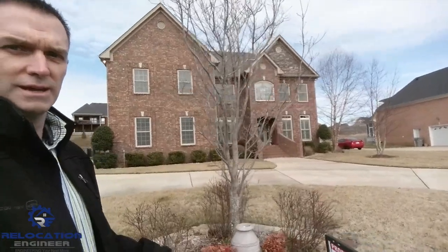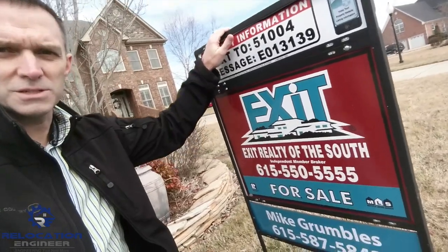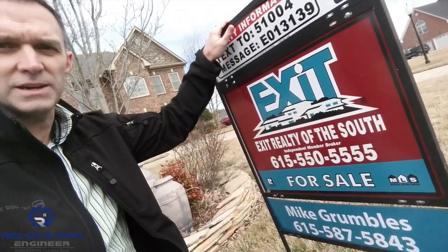Hi, this is Mike Grumbles, your relocation engineer. Just put a new sign in the yard here at this new listing. If you have any questions, give me a call — there's the number: 587-5843.